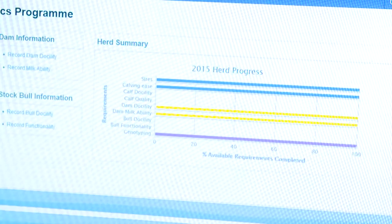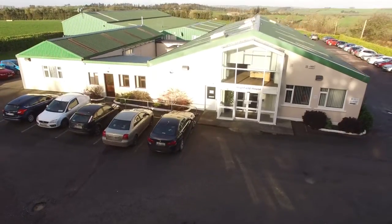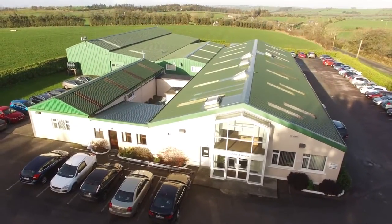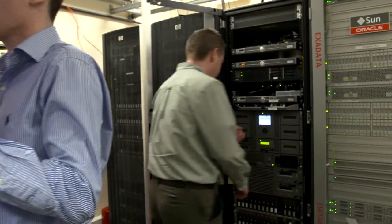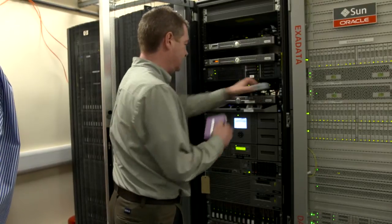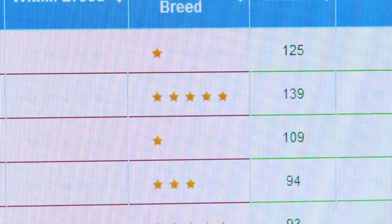The registration data is processed by the Department of Agriculture and is then sent to the Irish Cattle Breeding Federation, ICBF, in Bandon County Cork. Here the data is processed further and a Eurostar index is generated for Tommy's calf. When a calf is born and its details are passed to the ICBF database, it will receive a prediction of its future potential — a genetic prediction.